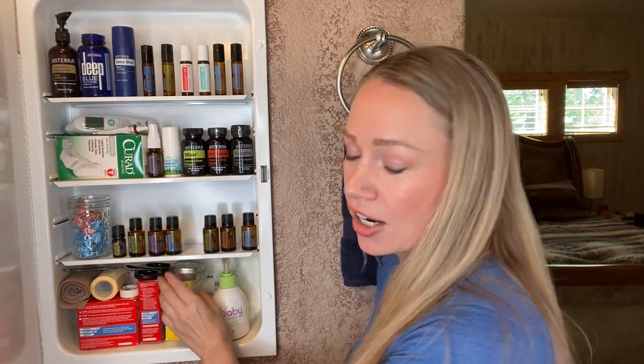The next thing we use a lot in our bathroom cabinet is On Guard, for immune support. My daughter puts it on the bottoms of her feet before school, and I do the same. You can diffuse it or take it internally — it has supplemental facts so you know it's safe for internal use. Sometimes I even make a mouth rinse with On Guard — just a drop of On Guard, sometimes a drop of peppermint, and swirl and swish like a mouthwash.